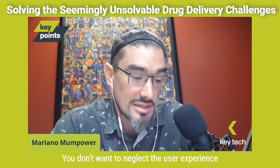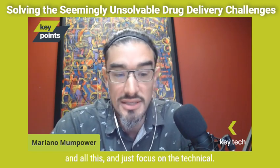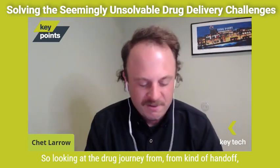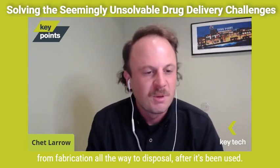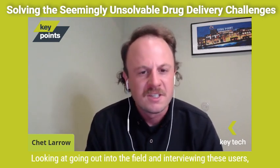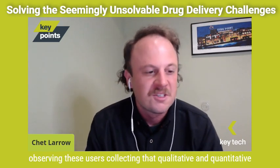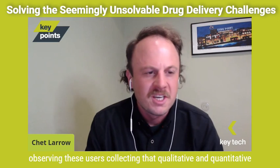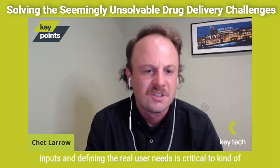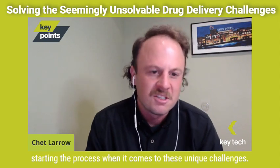We don't want to neglect the user experience and just focus on the technical. Rather than just the stakeholders being the business side, we really incorporate the user as the design process should. So looking at the drug journey from handoff from fabrication all the way to disposal, going out into the field and interviewing and observing these users, collecting qualitative and quantitative inputs — defining the real user needs is critical to starting the process when it comes to these unique challenges.